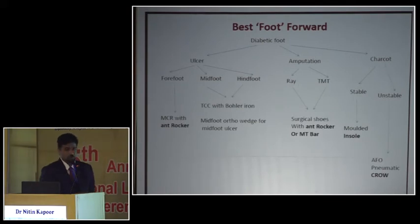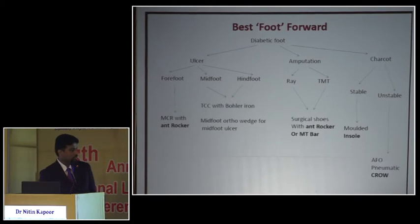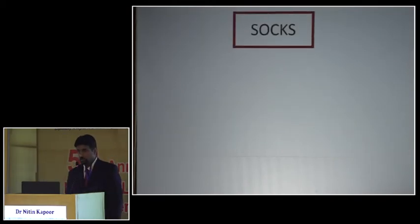Here is a guide for footwear decisions: If the patient has an ulcer — most commonly in the anterior aspect 90% of the time — the best option is a rocker bottom footwear, as all pressure shifts to the mid and hind foot. For mid-foot or hind-foot ulcers, we cannot use a rocker; instead we use a total contact cast, a bowler brace, or a PTB. For post-amputation cases, customized surgical shoes are needed since the wound level must be accommodated individually. For stable Charcot, a molded insole is best; for unstable Charcot, TCC, AFO, pneumatic boot, or CROW.